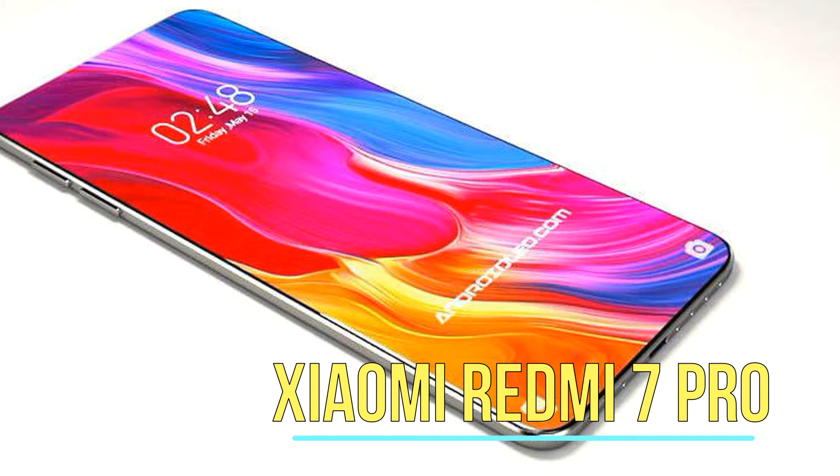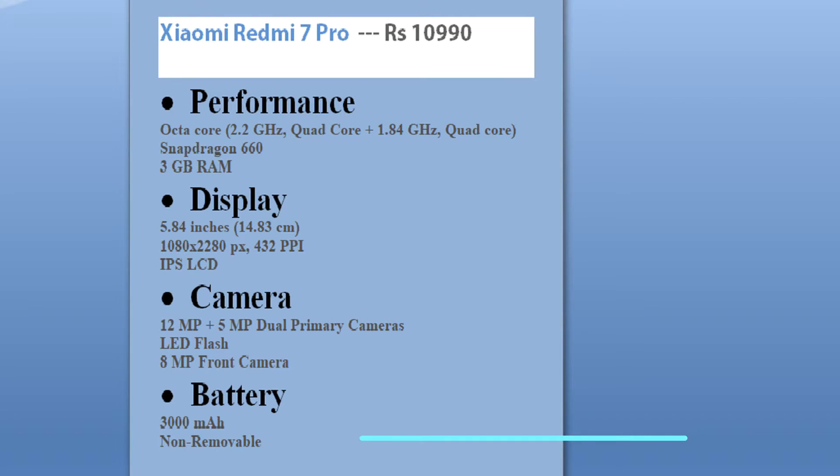The Redmi 7 Pro's rumored specs include a Snapdragon 660 octa-core processor, 3GB of RAM, a 5.84-inch 1080p IPS LCD display, a 12 plus 5 dual primary camera with LED flash, an 8 megapixel front camera, and a battery of 3000 milliamp-hours.